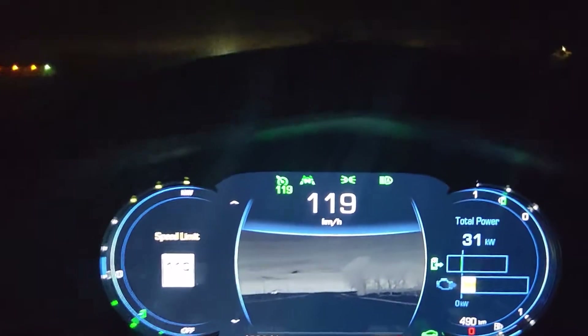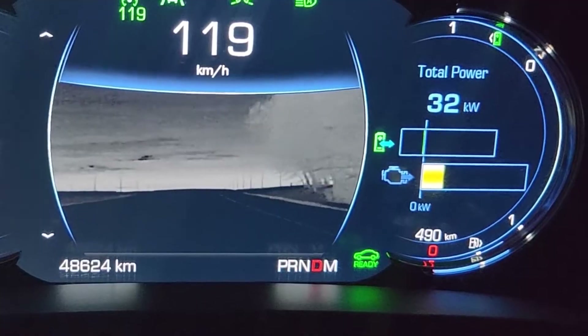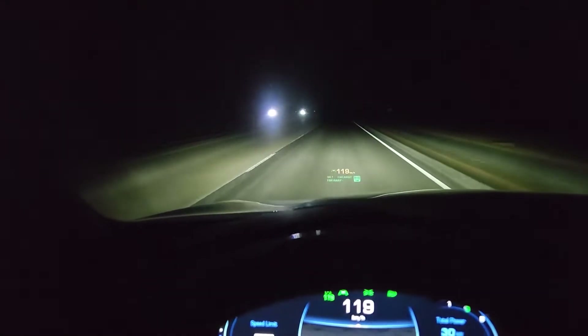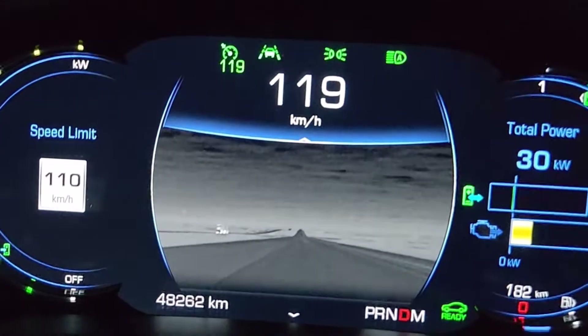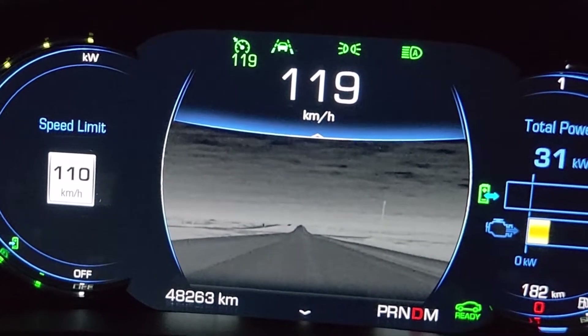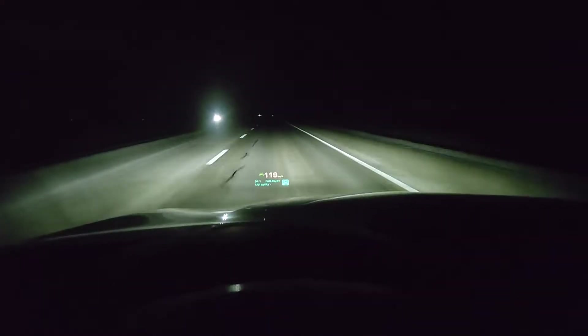Look at the resolution of these trees. I can't see anything out here, but take a look at what the camera sees: I can see the tires on that rig, I can see whether it's carrying a load, I can see the ditch, and I can see beyond the ditch.